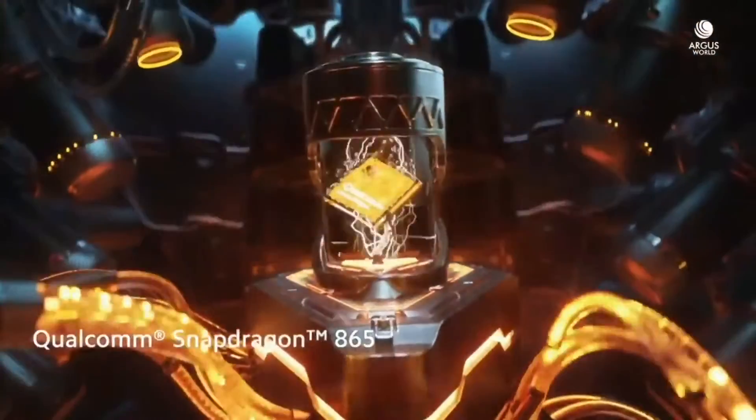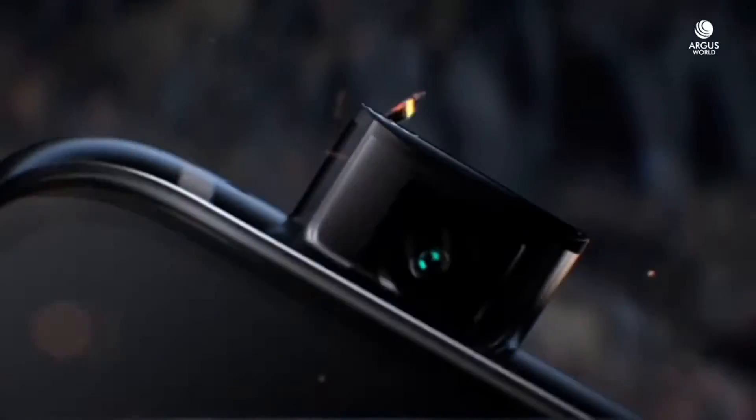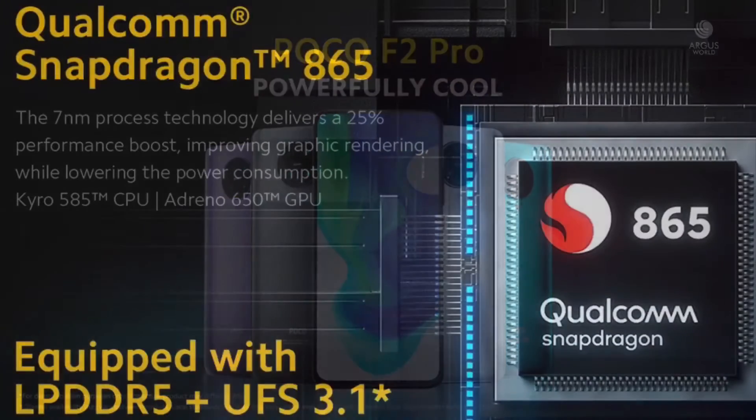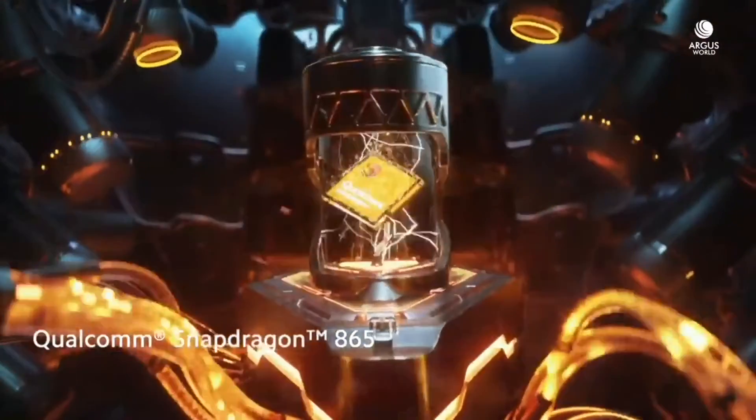It supports EIS and can record video up to 4K. There is also a 20MP pop-up selfie camera on the front with many AI features built in. It is running the latest Qualcomm Snapdragon 865, which delivers flagship-level performance.